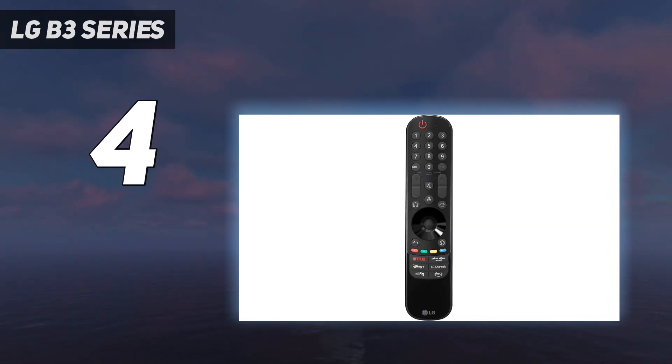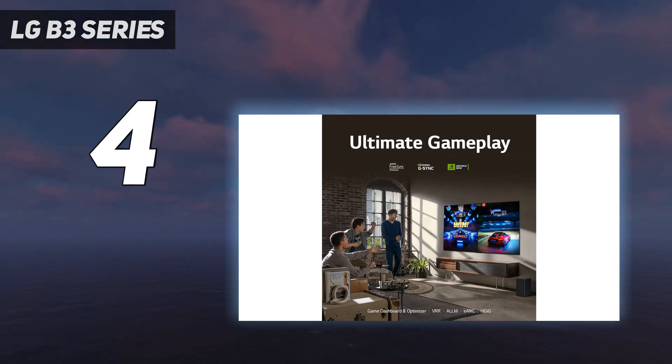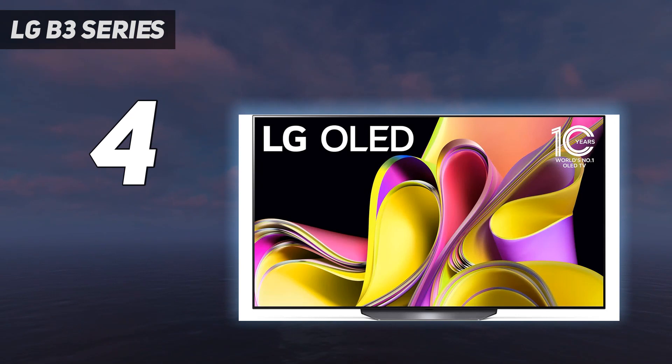It's compatible with every VRR technology, has a fantastic response time, and has an extremely low input lag in game mode. Like other OLEDs, its viewing angle is truly fantastic, making it a great TV for large gaming parties. Overall, this TV is a great entry point into the OLED market.